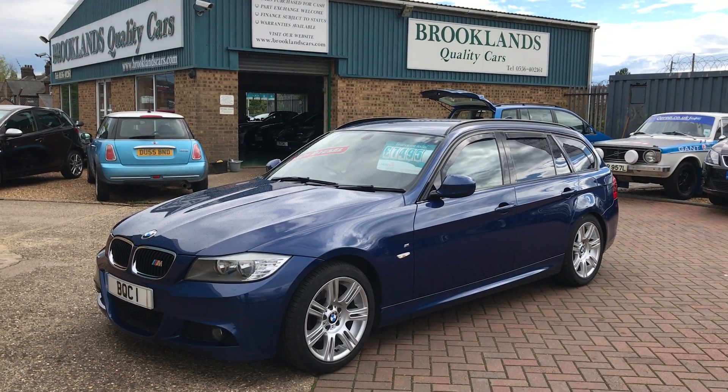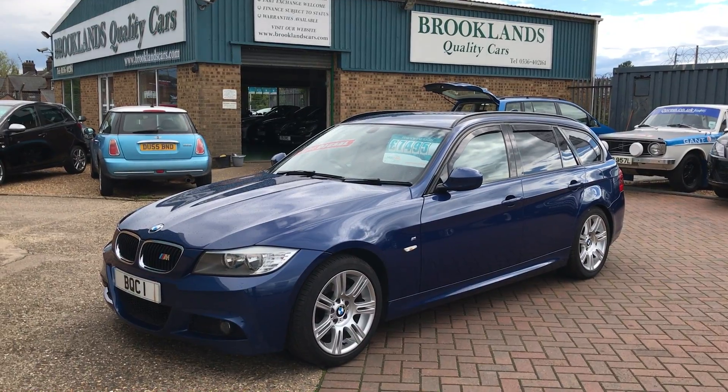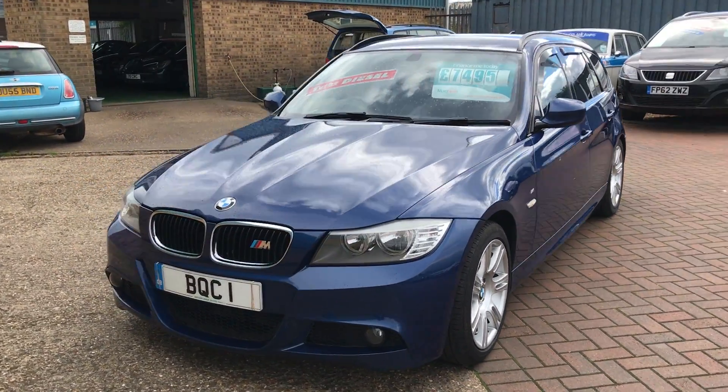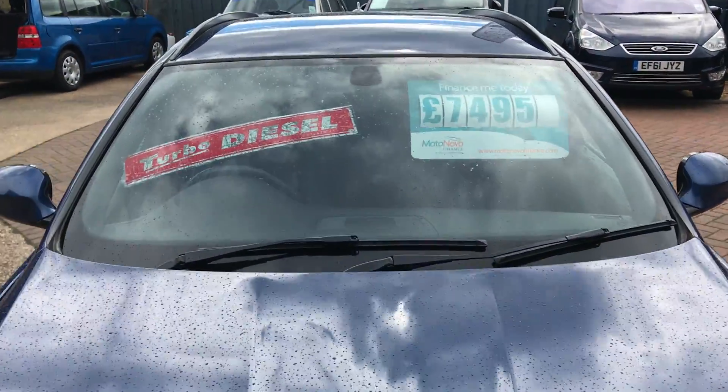Welcome to Brooklyn's Quality Cars. This is our video of a 2010 60-plate BMW 320d Touring. It's a six-speed manual with 106,000 miles, and we've got it advertised today at £7,495.